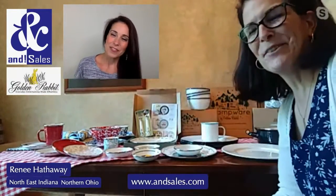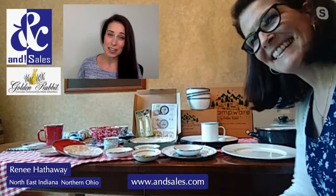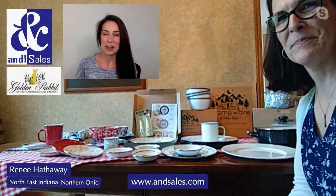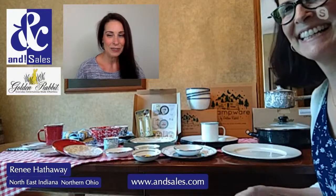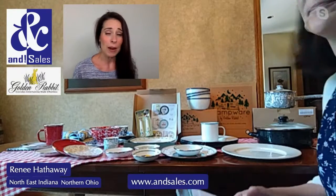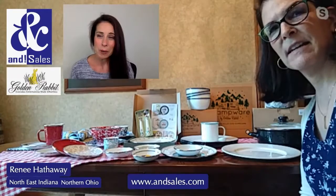This is a great line and we've been using it in our house. Every member of my family loves it, which is a rare occasion. Can you tell us a little bit about what enamel ware is and what makes Golden Rabbit's enamel ware so great?